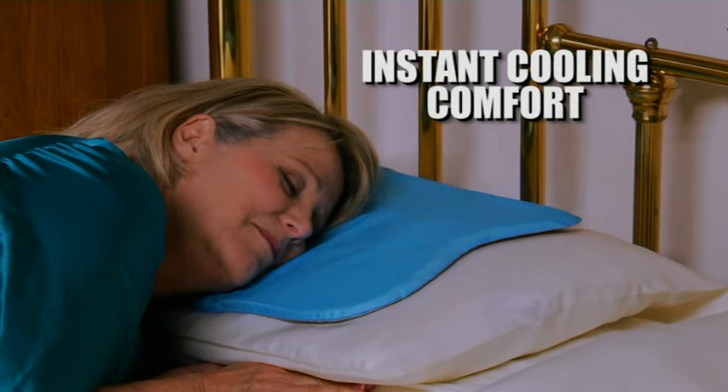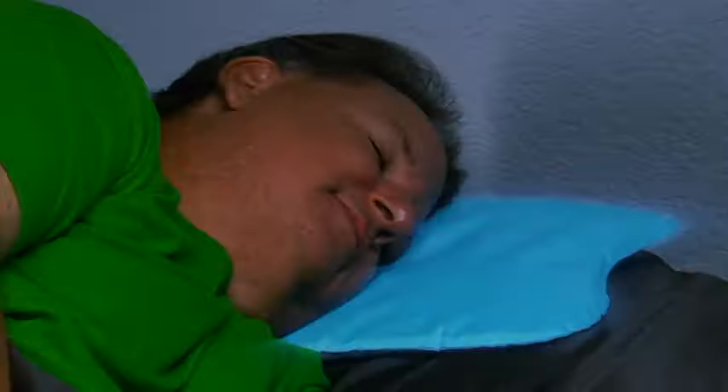Hot flashes make me miserable and sweaty, but the Comfy Cooler Pillow instantly cools me down. No matter how cool the room is, I always wake up hot and sweaty. But the Comfy Cooler Pillow keeps me cool and dry all night.